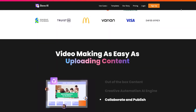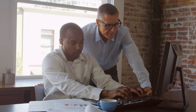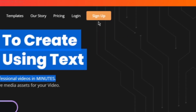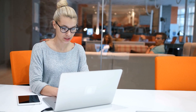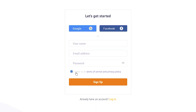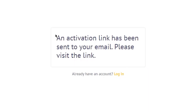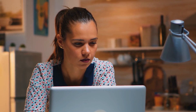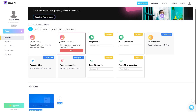Now that you know all about our amazing AI tools, let's dive into how we will be using them to make money. Step one: sign up for Steve AI. Signing up is a quick and easy process. Simply head over to the Steve AI website and click on the sign up button at the top right corner of the page. You'll be asked to enter your email address and create a strong password. You'll then be prompted to confirm your email address by clicking on a verification link sent to your inbox. Once you've verified your email, you'll be taken to your dashboard where you can start creating your first video using a variety of templates and tools.